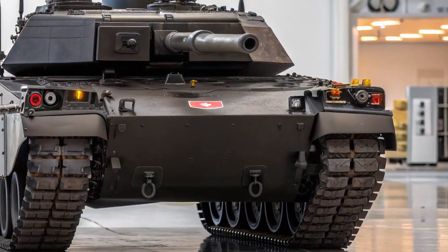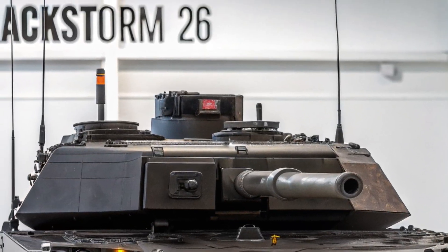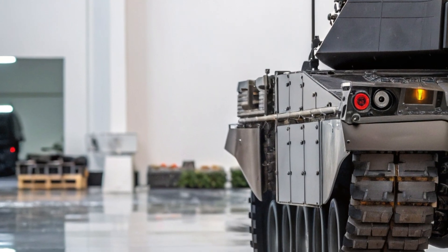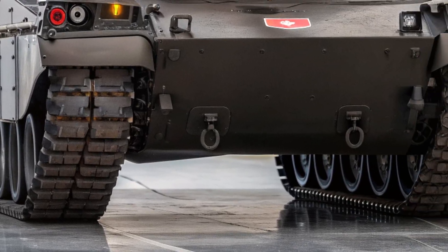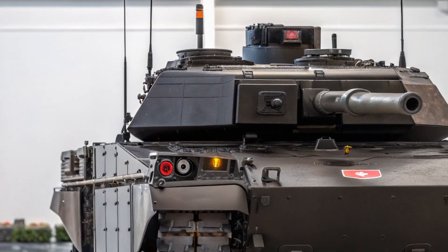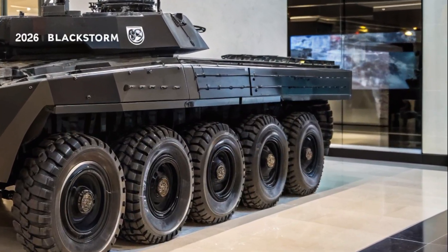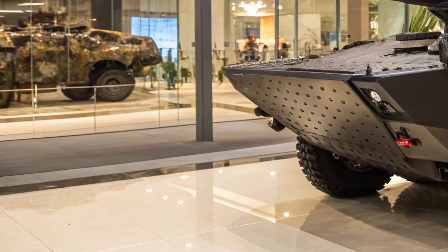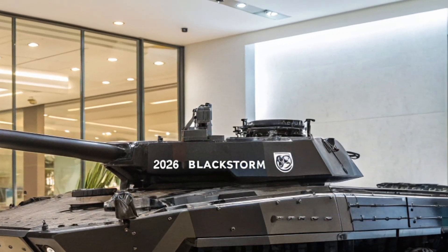Hello everyone, welcome back to the channel. Today we're diving into something truly extraordinary: the 2026 Blackstorm 26 tank. This isn't just any military-grade vehicle — it's a technological powerhouse designed for maximum performance, safety, and dominance. Whether you're into tactical engineering, cutting-edge defense tech, or simply fascinated by extreme machines, this review is for you. Let's break down what makes the Blackstorm 26 one of the most advanced armored vehicles on the market today.